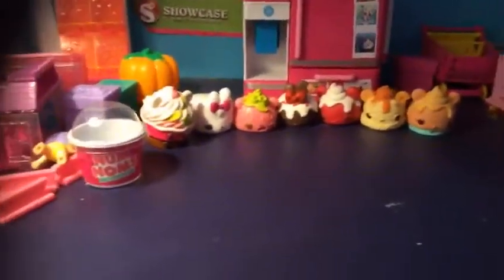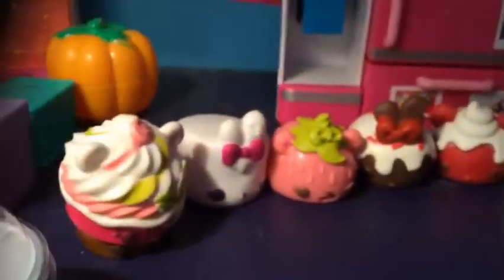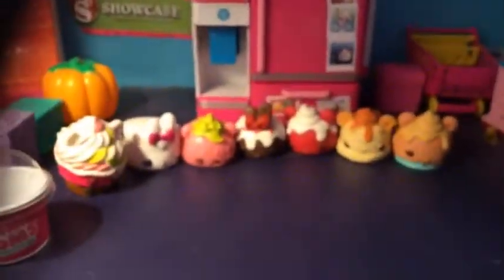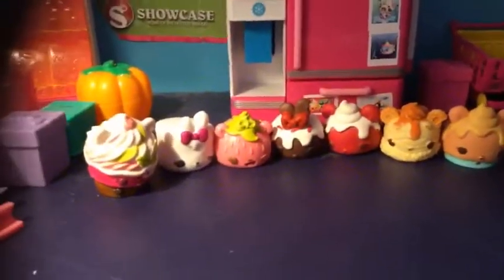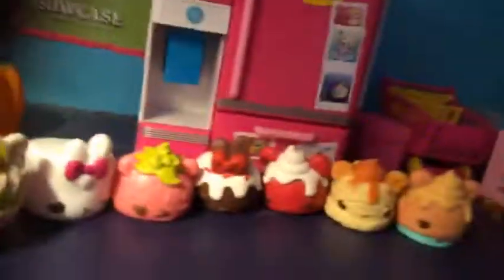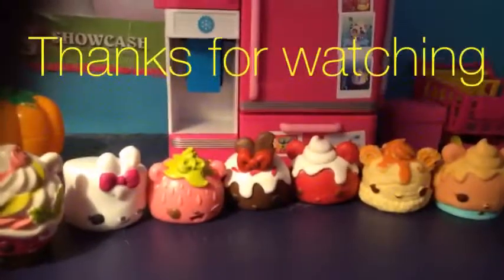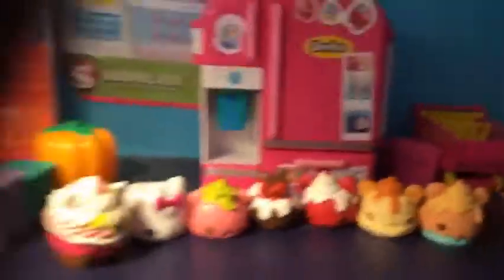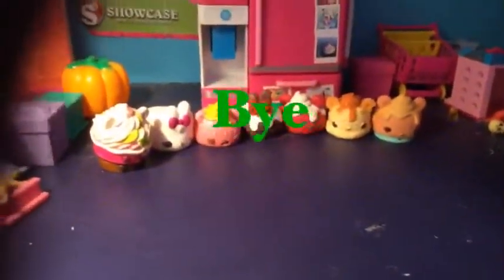In the next video I'm going to be showing all of the season two nom noms, and maybe some more. Please leave a like. I really hope you like the nom noms and go buy them because they're super cute and they smell really nice. Anyways, this is the nom noms for today and I'm going to show you the rest in the next video. I'm going to see you in the next video. Bye.